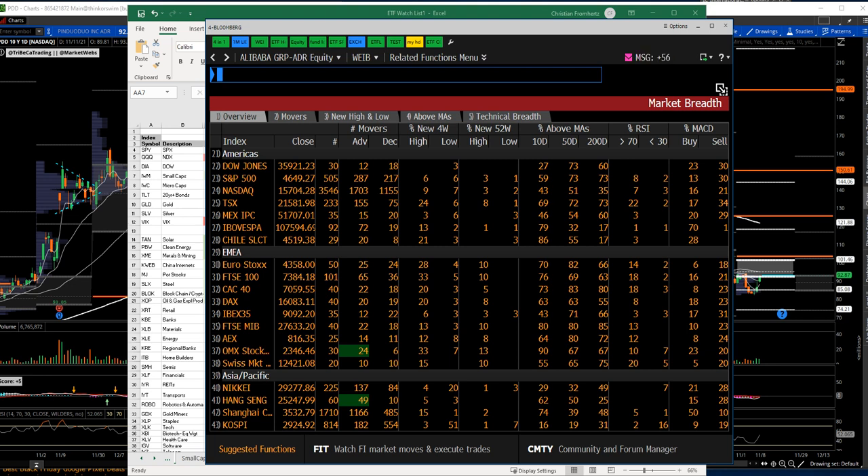There just wasn't enough momentum to make a lot of trades work today. The advancing names for the NASDAQ were 1,700 versus 1,155 declining — not bad. For the S&P, also more advancers than decliners, 287 versus 217. The Dow went in the other direction, 12 advancing versus 18 declining.